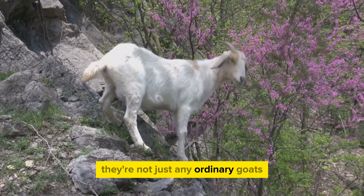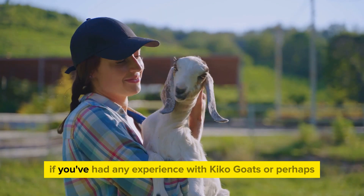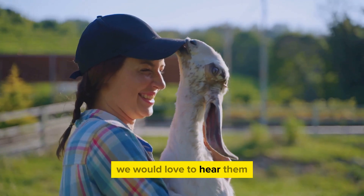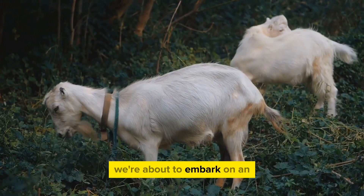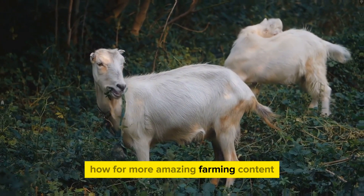They're not just any ordinary goats. Kikos bring unique qualities to the table which we will delve into in this video. If you've had any experience with Kiko goats or perhaps heard some intriguing stories about them, we would love to hear them. So if you're curious about the Kiko goat breed, stick with us — we're about to embark on an exciting journey of discovery. And don't forget to like and subscribe to Farming Know-How for more amazing farming content.